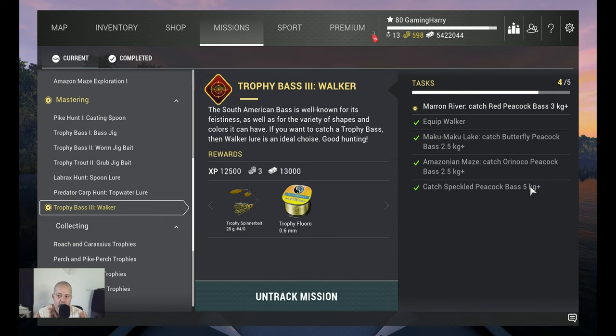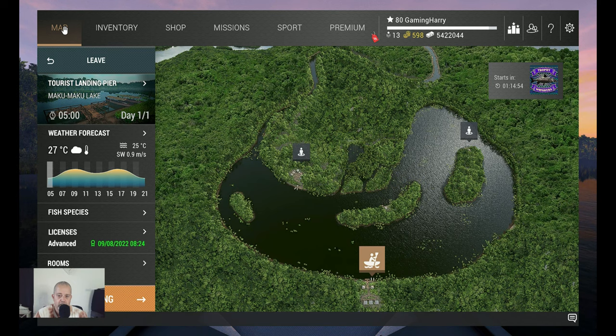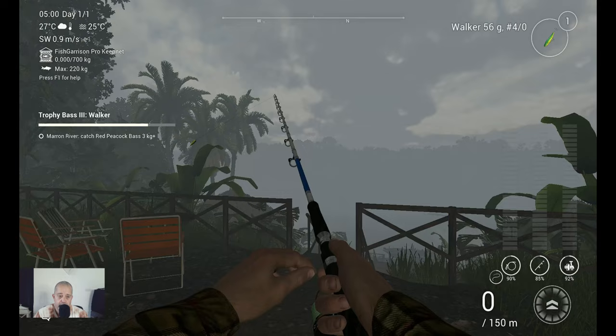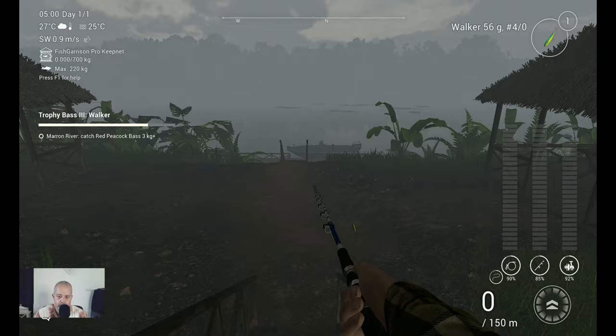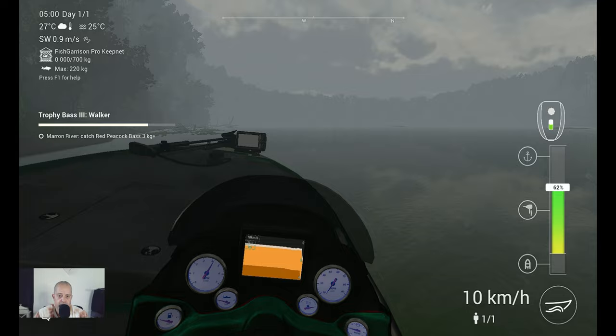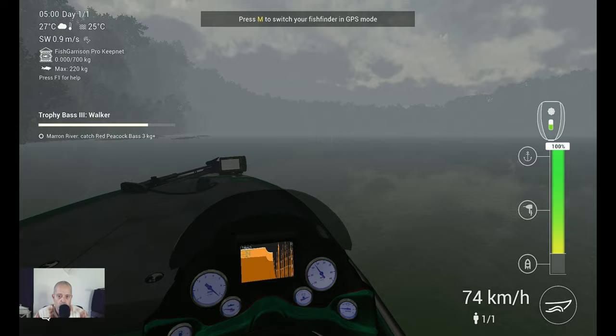First we go to Magu Magu and we are going to catch Butterfly Peacock — that's 2.5 kg plus. We are already here, we start at the boat dock, we got a private room. It's a very short boat trip, so let's go for a walk to the boat. I'm going to show you the spot where I catch him.